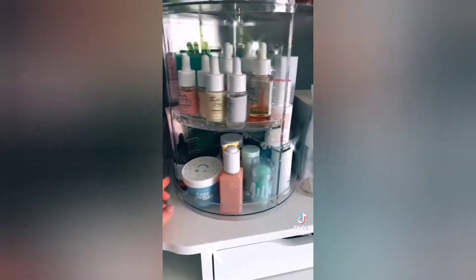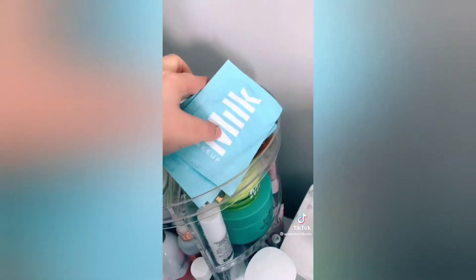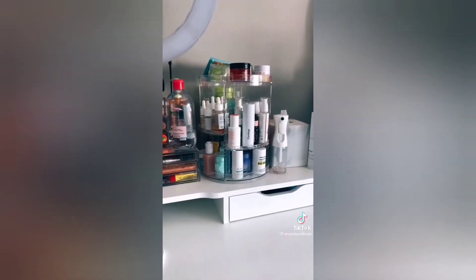Then we have this carousel which I personally use for skincare and I love this. It holds so much product, so if you're a skincare or makeup junkie definitely get this. It also looks really good on top of my desk.